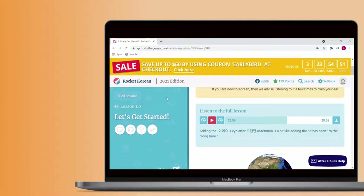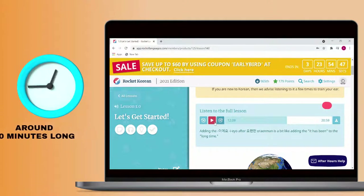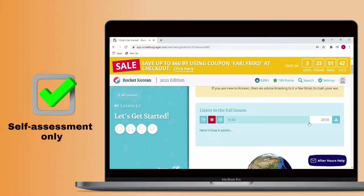Each of these lessons is around 20 minutes long. At the end of each audio lesson is the Rocket Review, where the hosts quiz you on what you learned in the lesson. For example, they'll say a word in English and ask you to say the correct translation before playing the correct answer. This section is self-assessment only.